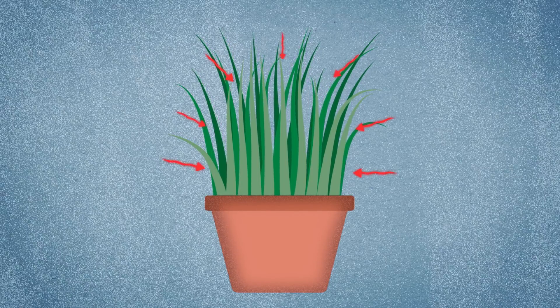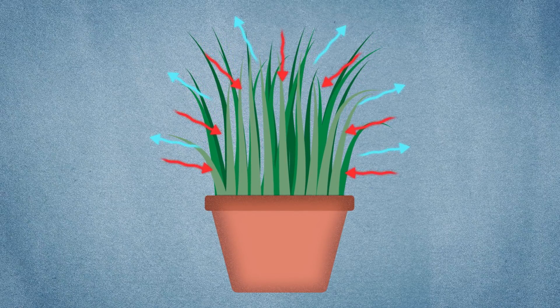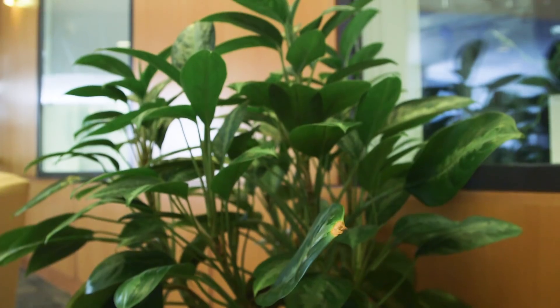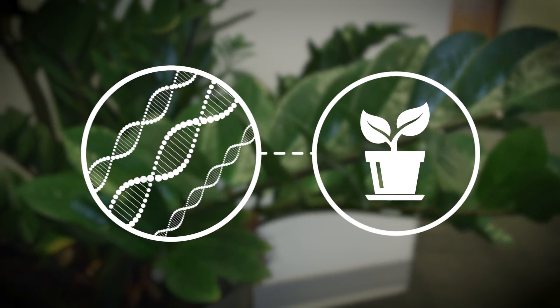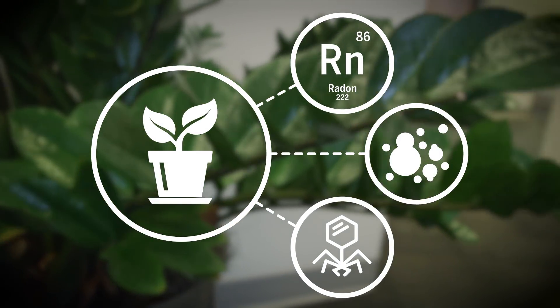Indoor greenery already absorbs the carbon dioxide we exhale. It boosts oxygen levels and brings a calming touch of nature. But some scientists say that houseplants could do so much more. Using genetic engineering, they're creating smart plants that can sense invisible threats like mold, radon, and even viral pathogens.